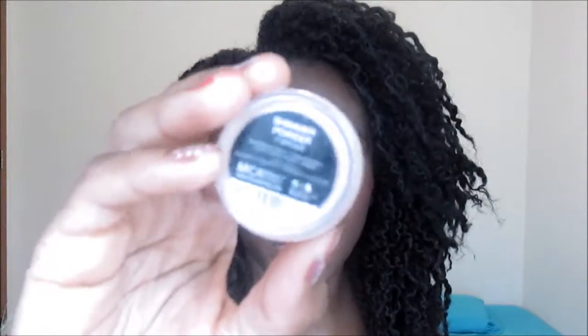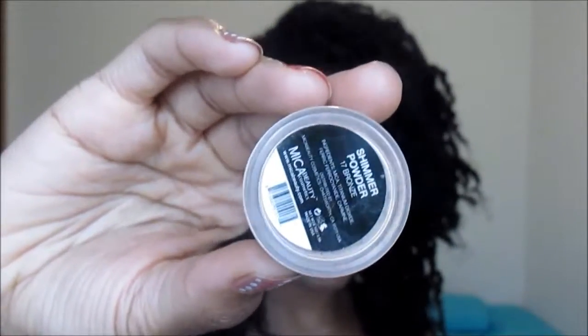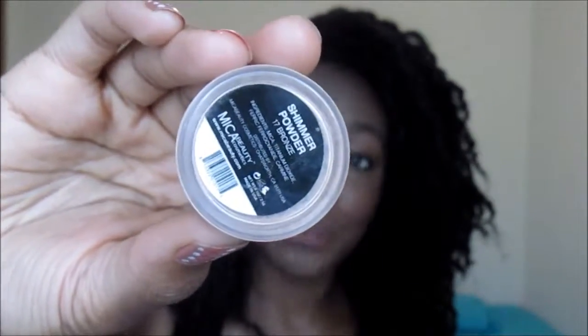First thing I want to talk to you guys about is this eyeshadow. I have a little bit on my lid right now, but it is so pigmented. It's a loose pigment and it's from Myka Beauty Cosmetics. The color is a shimmer powder — I'm assuming that's just their line. I actually got this in an Ipsy bag about six months ago. I used to use it when I first got it because I thought it was amazing, then I stopped using it because I thought I lost it, and now I found it so now I'm back in love. The name is 17 Bronze, but I don't really think it's a bronze color — I get more of a pinkish color from it. It's a loose pigment so I don't want to spill it, so I'll do a little swatch on my fingers for you.